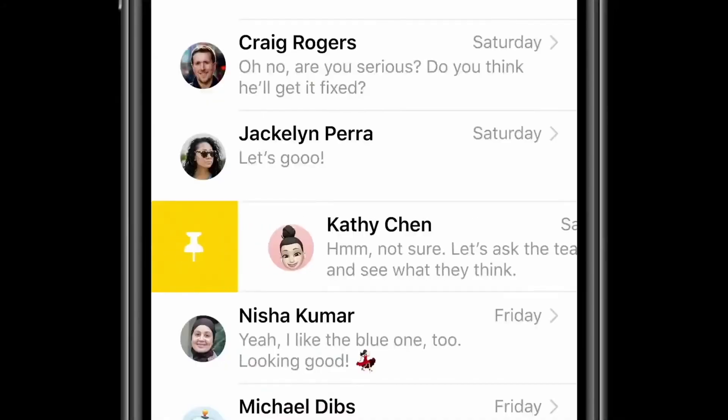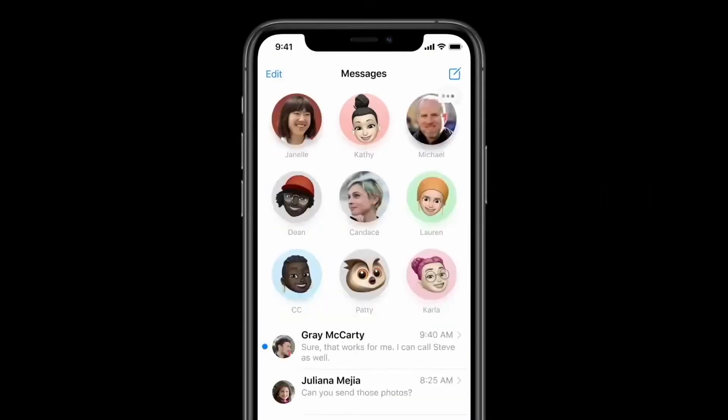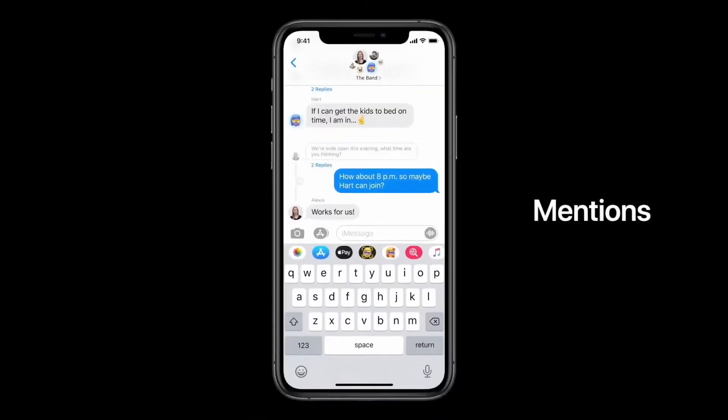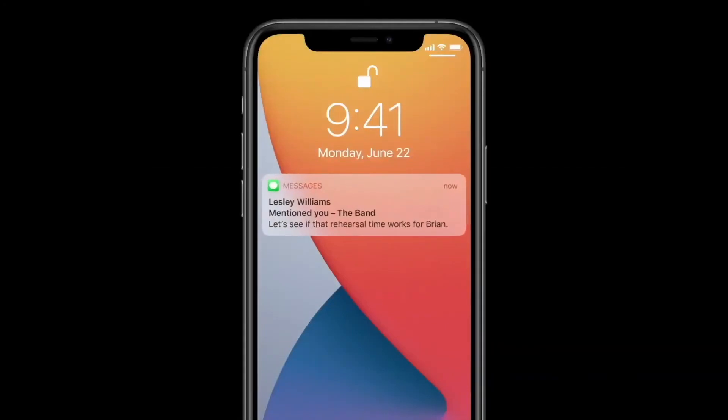And now to feature number three. Apple has added a lot of improvements to the Messages app. Now you can pin a conversation to the top of your Messages app — you can actually pin up to nine conversations. This basically allows you to quickly access the conversations that you're having most frequently. You can also now direct mention somebody in a message. If you are typing a message and then you type somebody's name, tap their name, and then tap the icon, it will change that name into a mention. That mention will basically call out that person in your message so that it really grabs their attention.